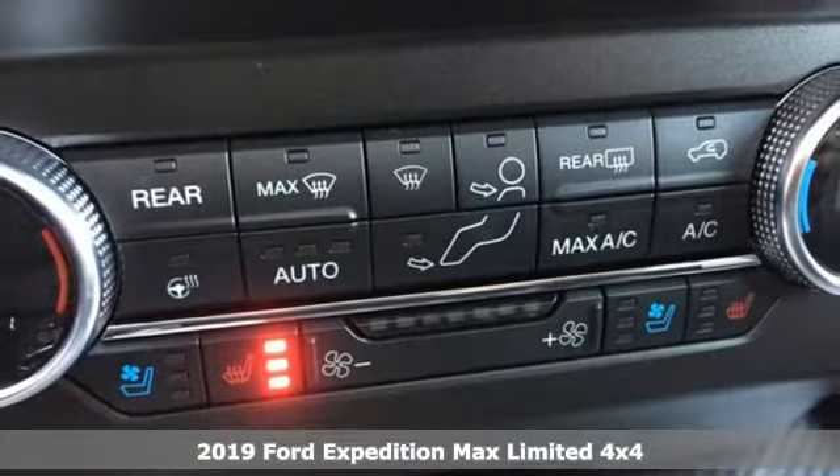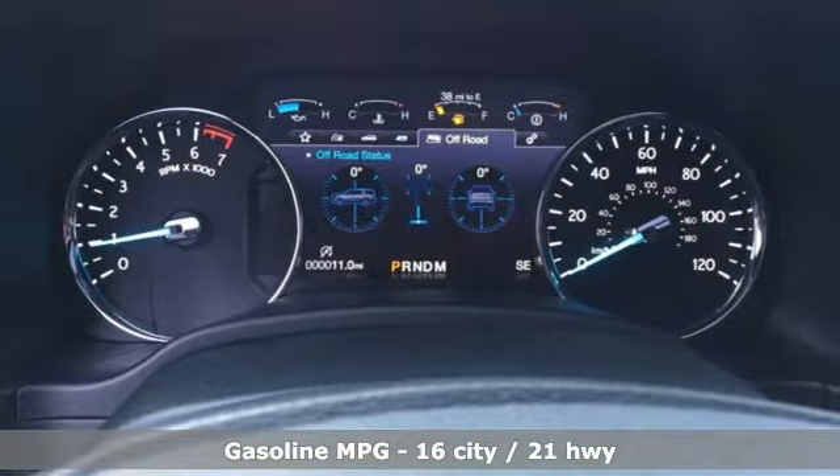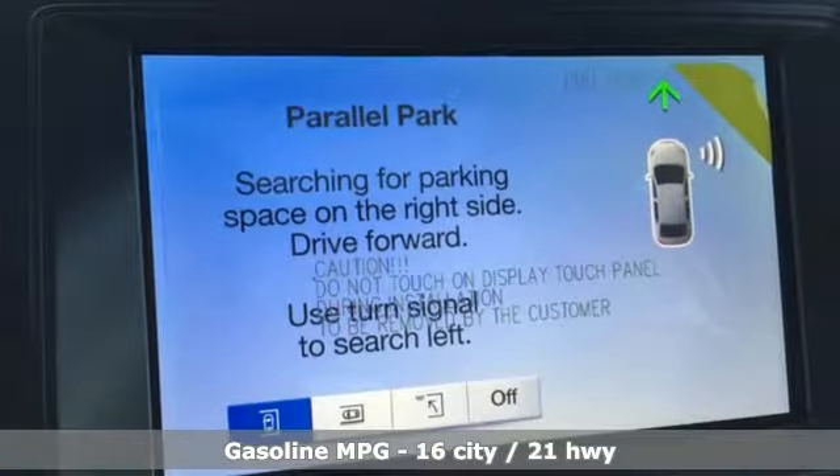It's a new 2019 Ford Expedition Max. Do more with more. The Expedition Max is roomier in all the right places.